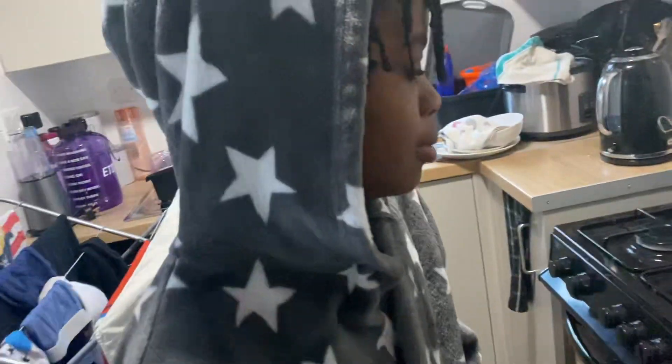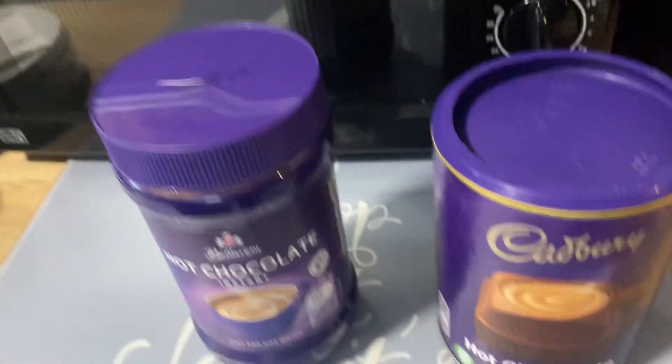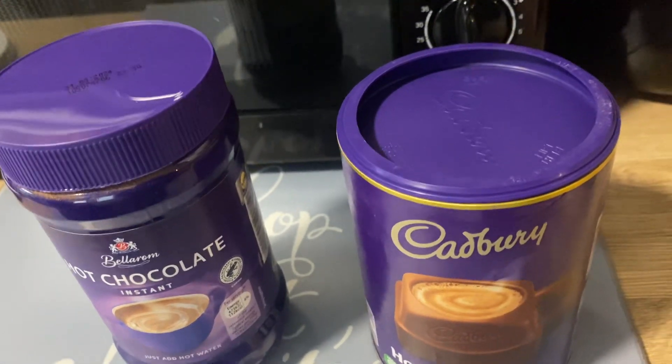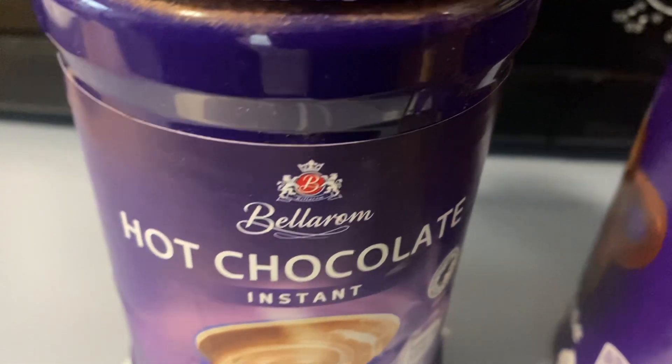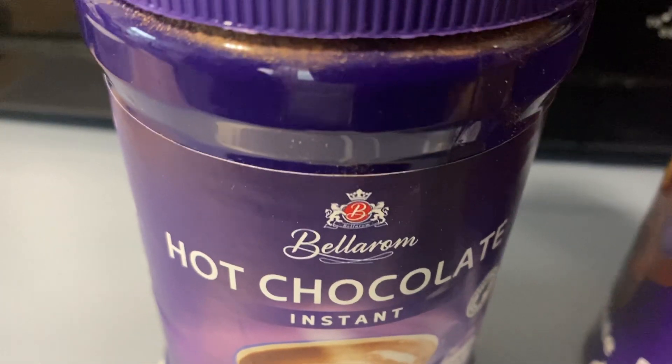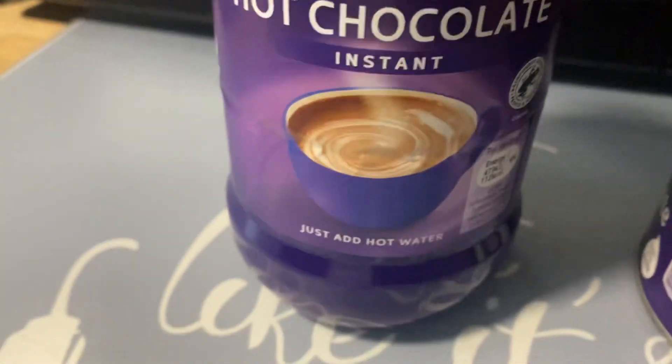And today we're doing a comparison. Are we? Yes, we are. So we've got two different types of hot chocolate here. What's that one called? I don't know. Bellarom. Bellarom hot chocolate instant — just add water. I presume this will have milk powder in it because obviously it's instant.